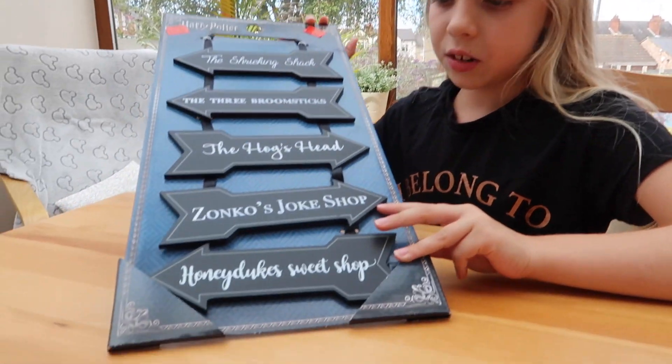Oh dear, I think we have to take that back. The next item is these little signs.